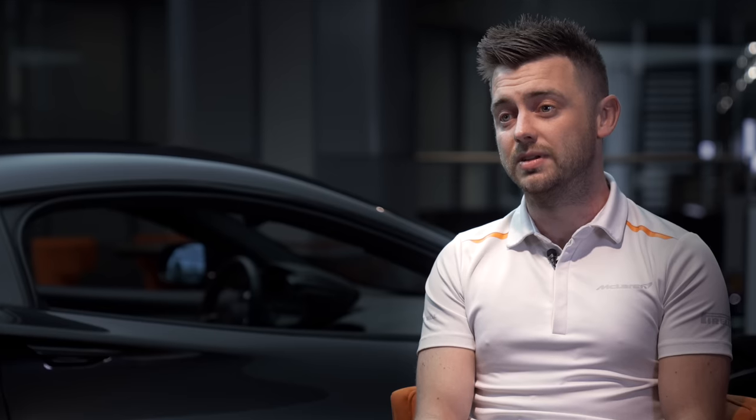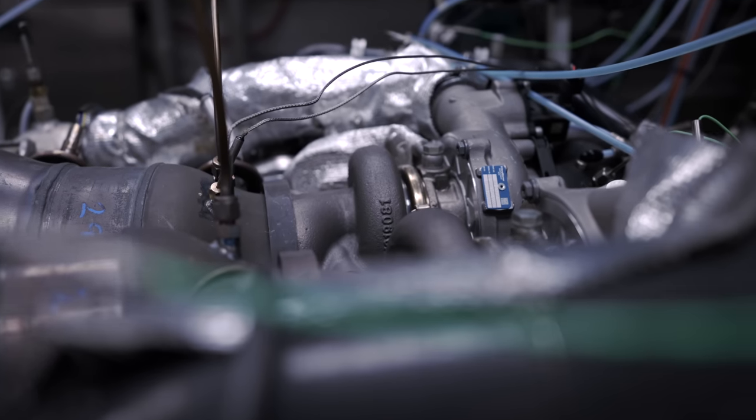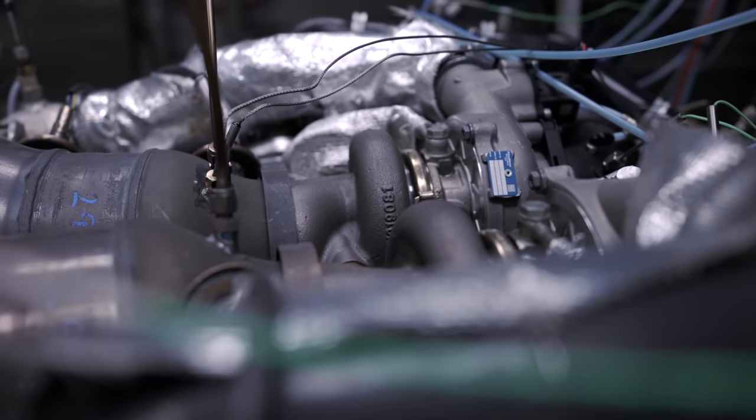Right at the beginning of the engine development, this is a really critical stage, and we looked at the Gulf viscosity profiles. We discussed with Gulf all the performance characteristics of our engines. We looked at the thermal properties and the additive package to ensure that we were having maximum performance and reliability for our engines.